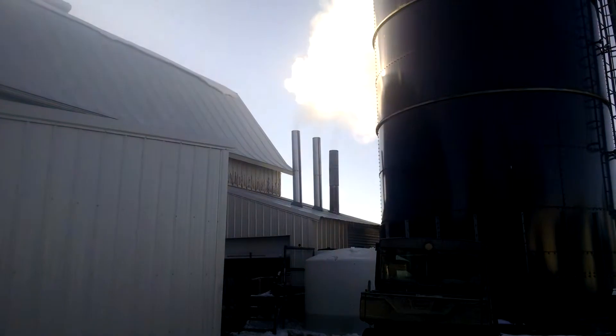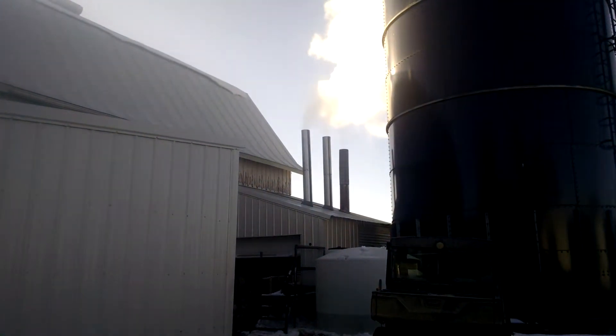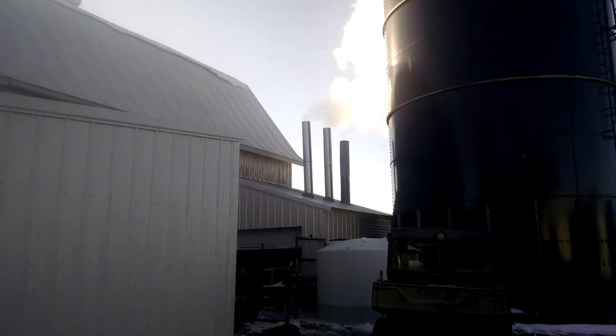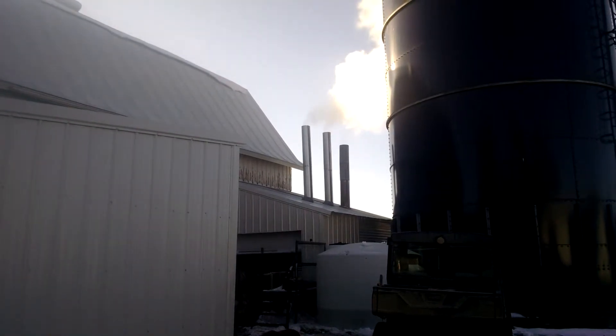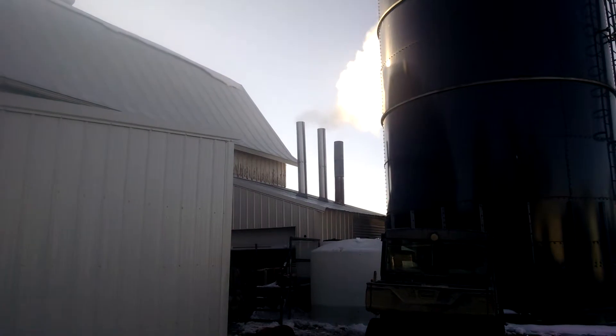Hopefully it thaws out today. We'll be able to collect probably 1,500 to 2,000 gallons. Right now we've got about 900 on stock. So we'll run it all day here today.